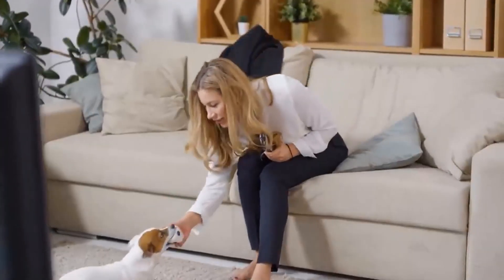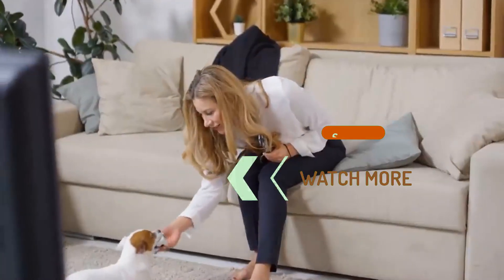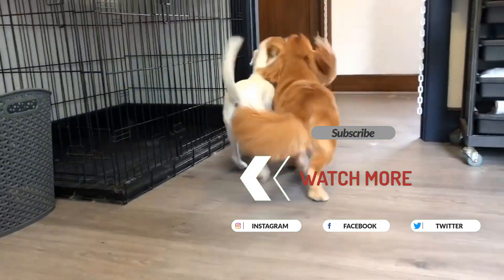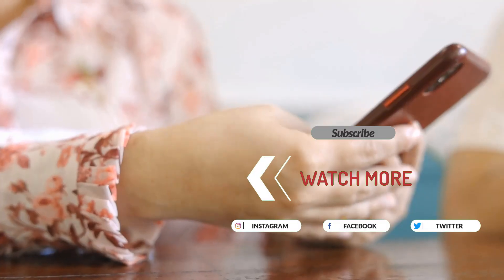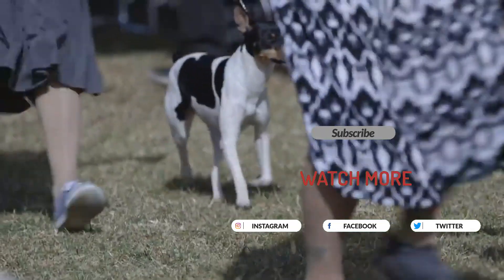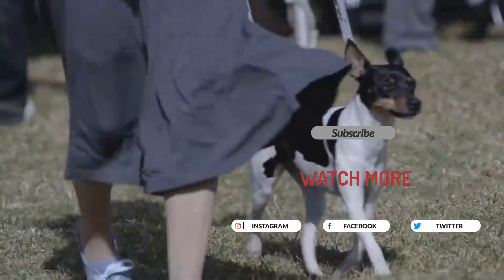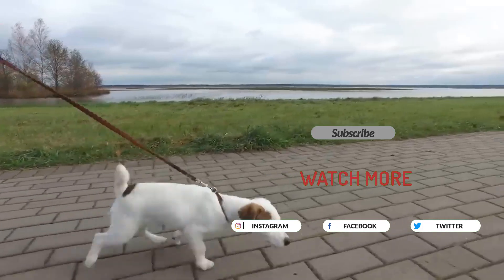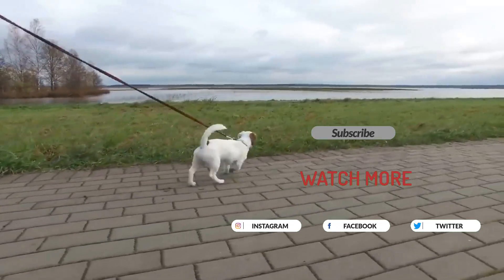That's it for today's video. If you're looking for more helpful tips and resources for your furry friend, be sure to check out the Best Dog website — link in the description below. They have a wealth of information on everything from dog health and nutrition to training and behavior. If you enjoyed this video, don't forget to like and subscribe to our channel for more content like this. Thank you for watching.